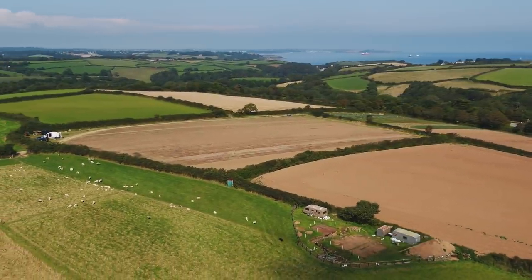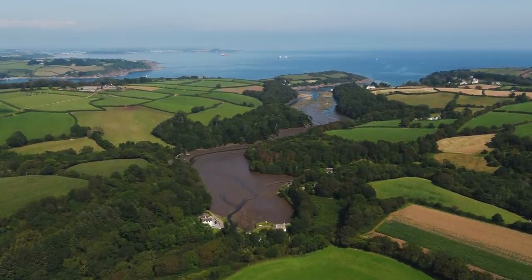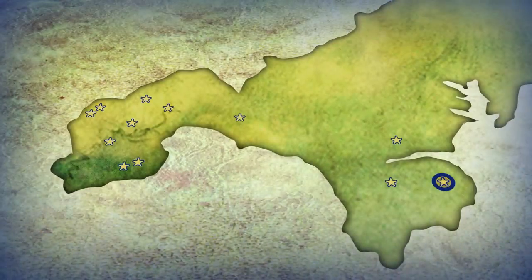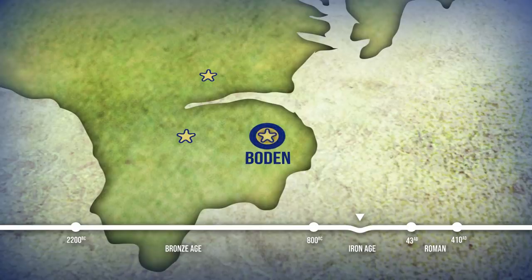Burden is on the Lizard Peninsula near the mouth of the Helford River, which was once an important trade route for the Cornish tin and copper industry going back into prehistory. The fogou is one of 14 that have been discovered in the region and is believed to have been constructed in the middle of the Iron Age, about 400 BC.